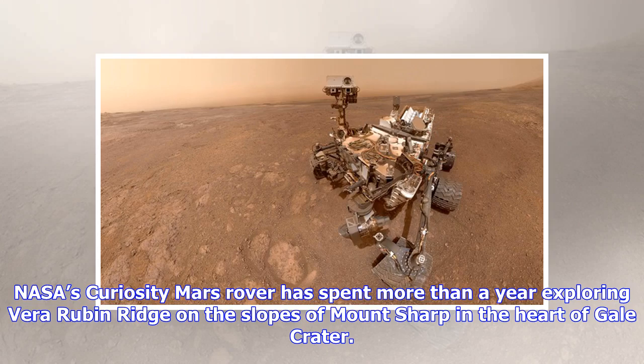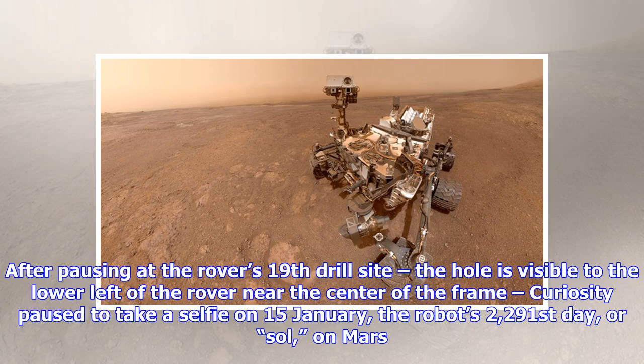NASA's Curiosity Mars rover has spent more than a year exploring Vera Rubin Ridge on the slopes of Mount Sharp in the heart of Gale Crater. After pausing at the rover's 19th drill site — the hole is visible to the lower left of the rover near the center of the frame — Curiosity paused to take a selfie on the 15th of January.